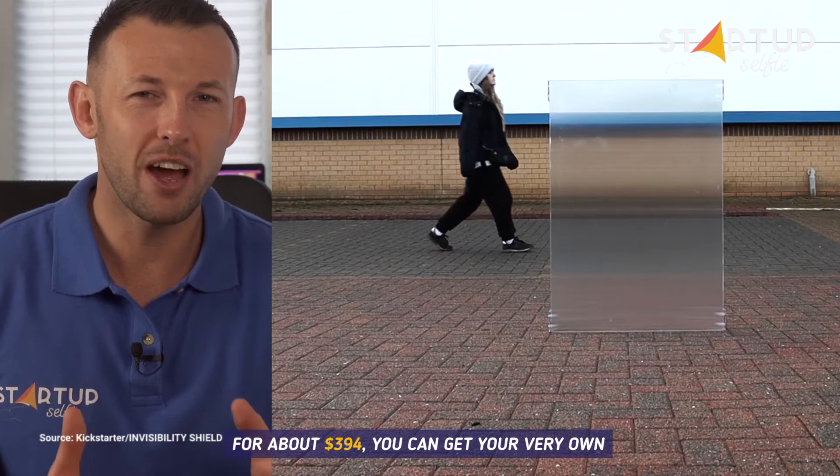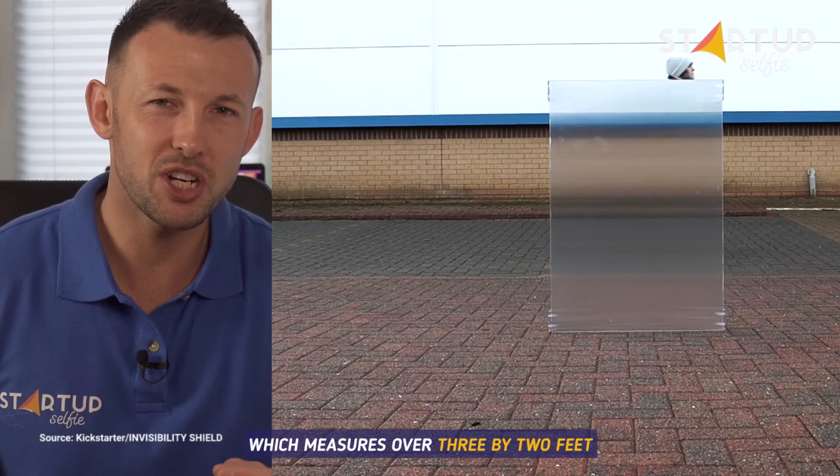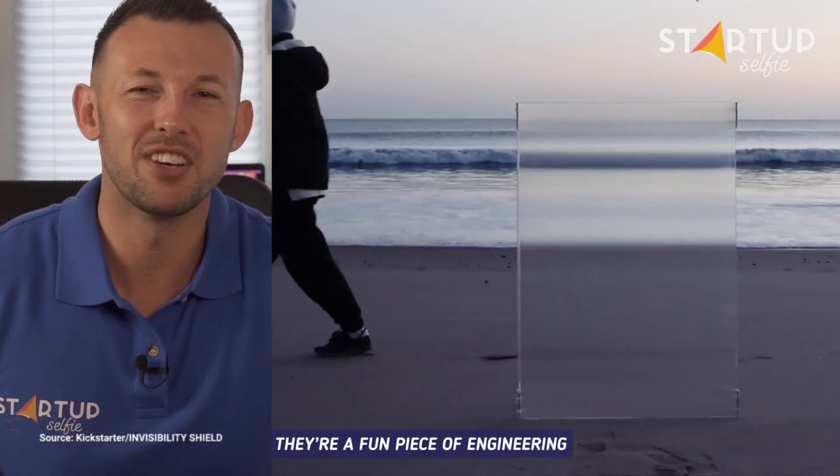For about $394 you can get your very own full-size invisibility shield, which measures over 3 by 2 feet. While the shields aren't exactly science fiction come to life, they're a fun piece of engineering.